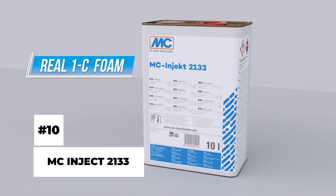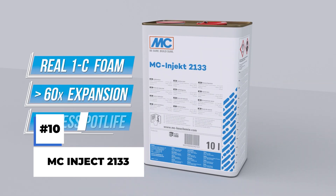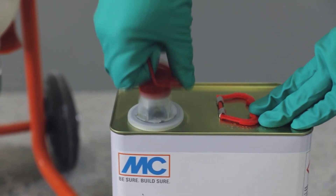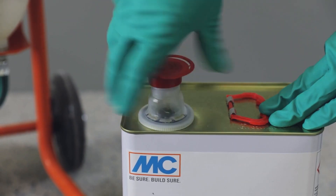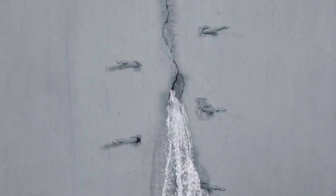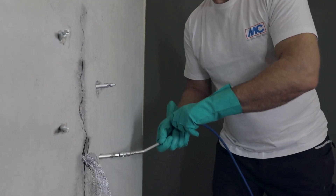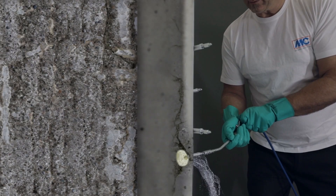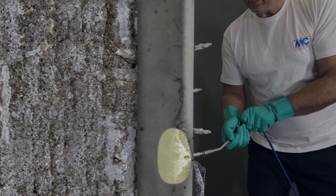MC Inject 2133. We are going to start off our list with a brand new solution for one of the worst headaches we have at home: cracks. Cracks in the ceiling, cracks on the floor and cracks in the wall. Nothing is worse than water leaking through them and the disgusting mold that just loves cracks under bathrooms.